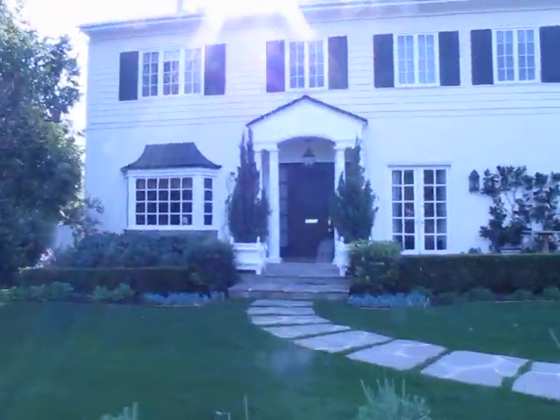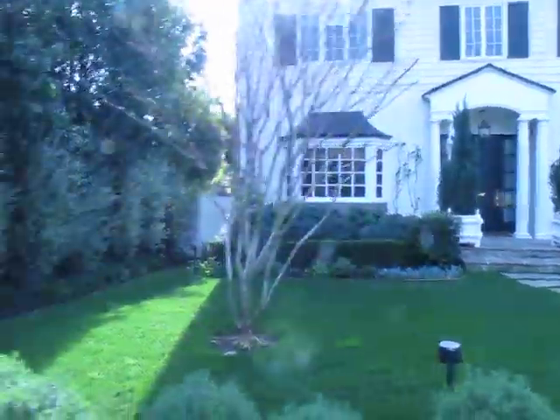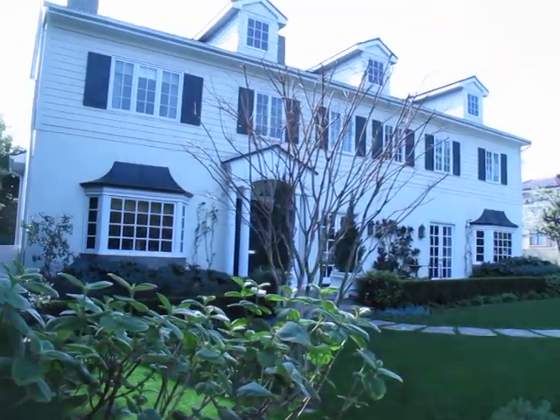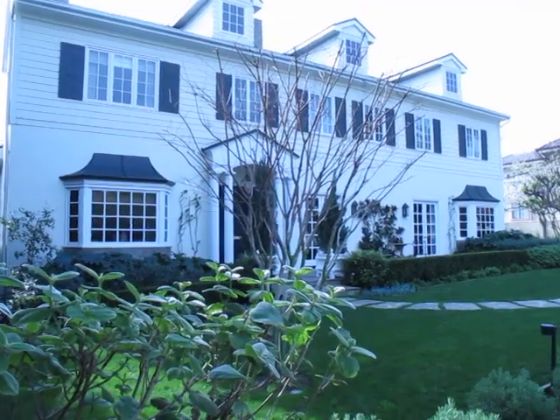It's got a soft butternut yellow with white columns in front, plantation shutters, dark charcoal colored shutters. Very nice. Early American style. Very different. What about if we stood out here and just yelled, Barack?